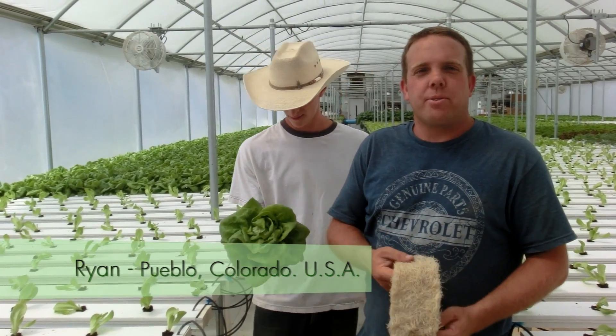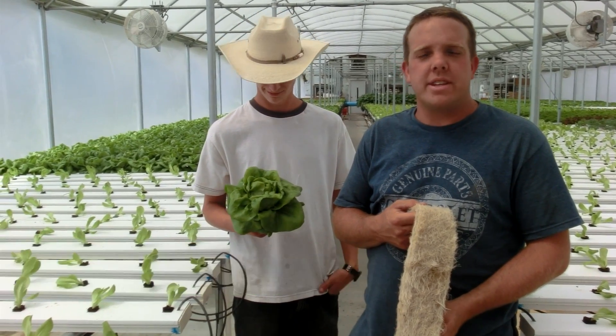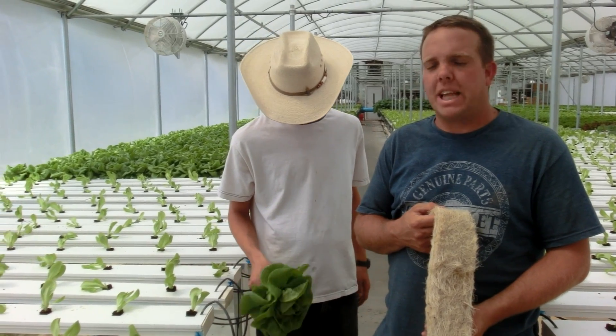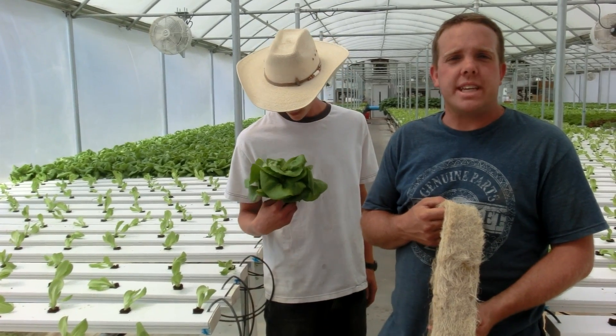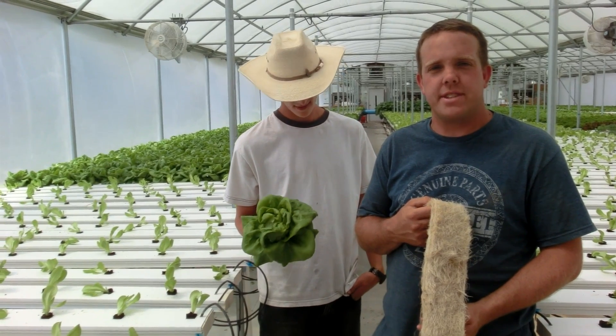Hello again, this is Brian at Circle Fresh Farms. Today we're at Green Pasture Farms located in Pueblo, Colorado. This is an NFT recirculating lettuce system and we're using the Chemitech product line in order to increase some of our efficiencies in this facility.